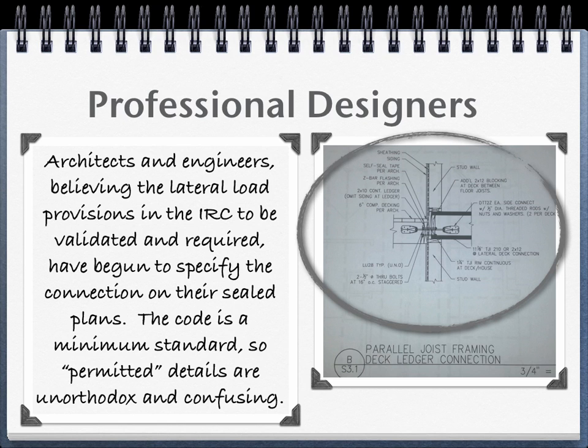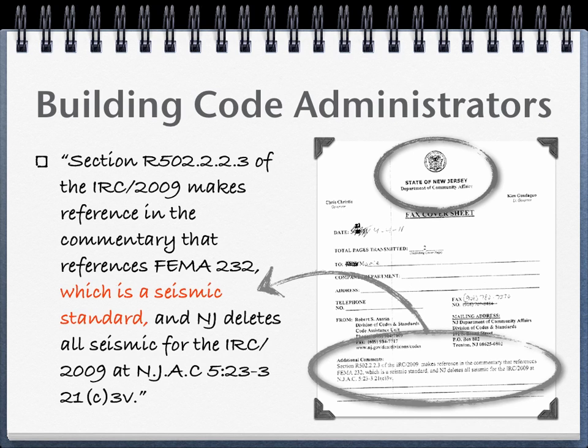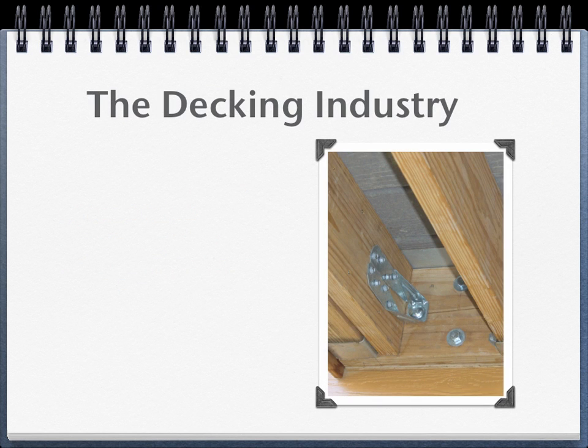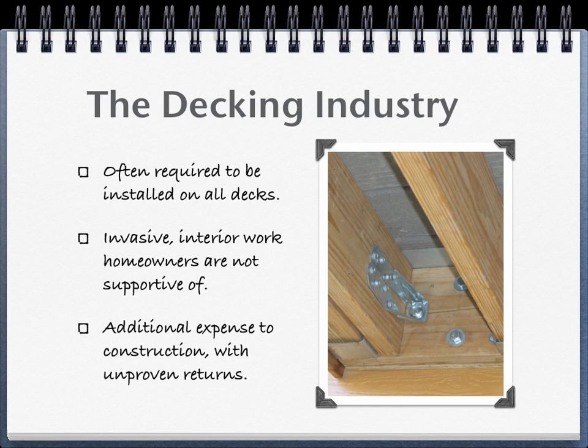The industry response to IRC lateral loads has misguided many designers to believe the two anchors are a universal requirement for decks. This detail was provided on engineered house plans under the pretense it was required. Building code administrators have also responded to these unclear provisions. In this interpretation from New Jersey to a builder, it's understood to only apply to seismic regions — not based on any clear understanding of the provisions, but from vague ICC commentary. Ultimately, builders are often required to install anchors on every deck regardless of design conditions. Homeowners are reluctant to the intrusive interior construction necessary for installation. Lateral load anchor provisions have driven up the cost of deck construction without a justified return on investment.